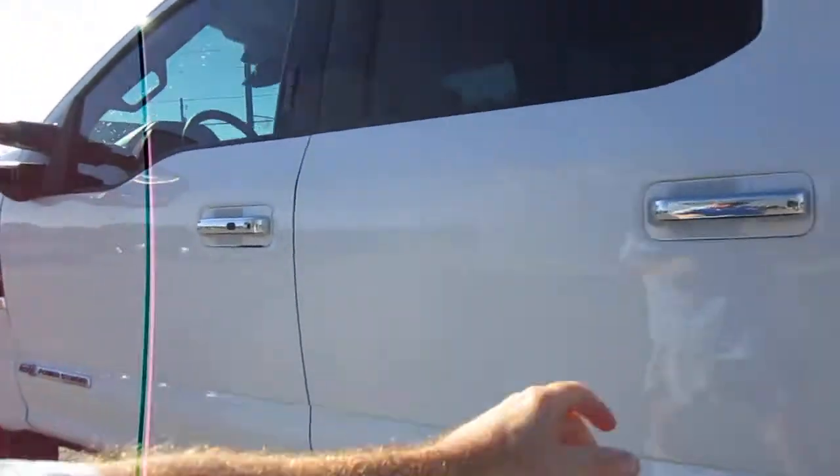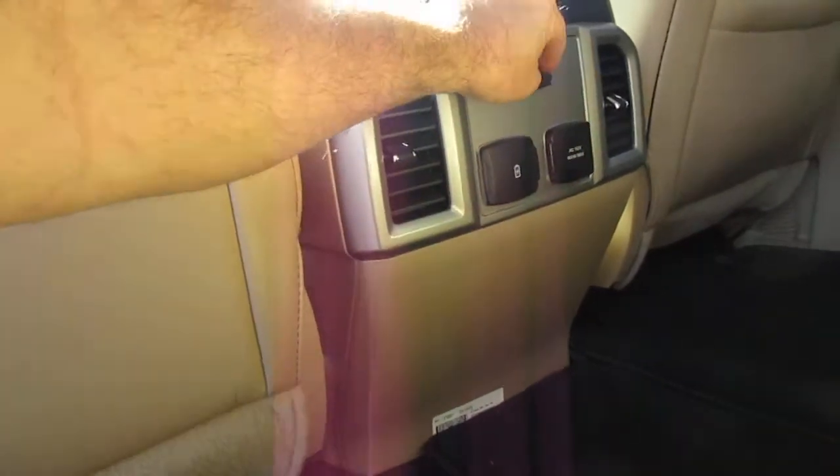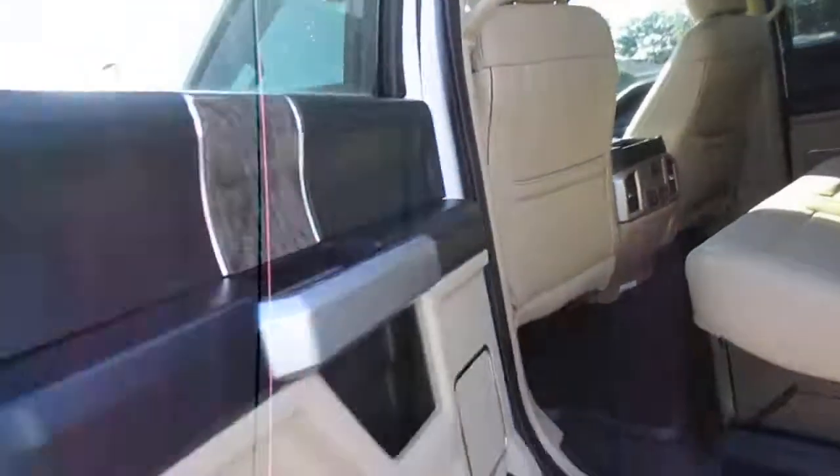Of course it has the power step-up bars, wood grain accents throughout the interior, beautiful leather interior. The rear passengers get twin USB ports, 12-volt and 110 outlets — a lot of options for their electronics.